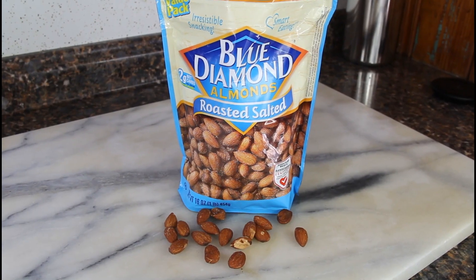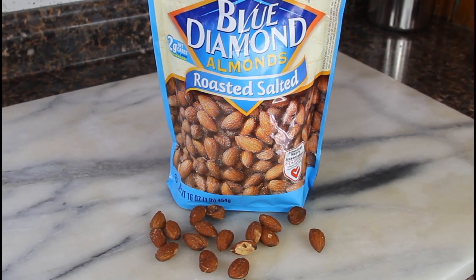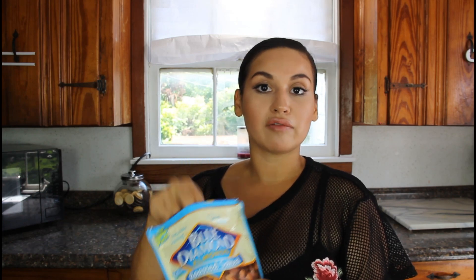For our second snack, these are Blue Diamond roasted salted almonds. These are really good — they only have two net carbs and one gram of sugar. These are another great salty, crunchy snack that you can just pop in your purse and have on the go, for work, or wherever you are. If you're going on vacation and need some to-go snacks for the car, these are a great option.